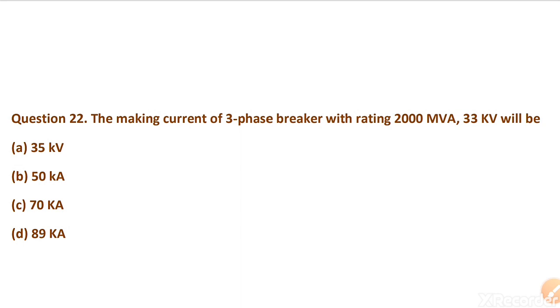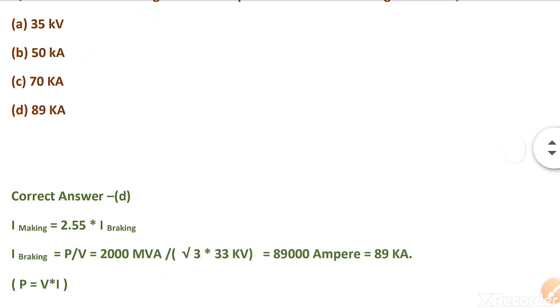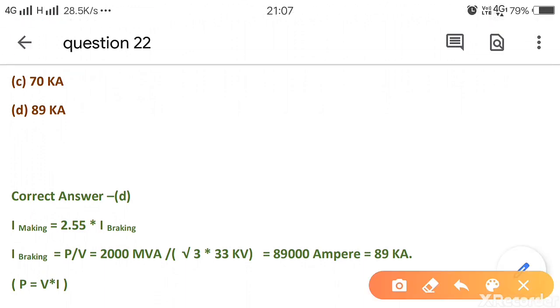The making current of a three-phase breaker with a rating of 200 MVA at 33 kV will be calculated as follows. Making current is equal to 2.55 times the breaking current, and breaking current is equal to P divided by V — that is, the MVA rating divided by the voltage.